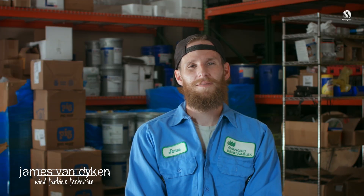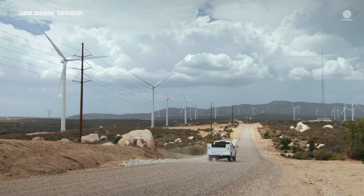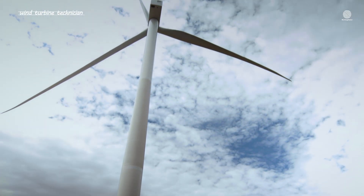My name is James Van Dyken. I am a wind turbine technician, and I work at Tule Wind Farm with Oven Grid Renewables. The traditional pathway for this job is generally you would go into a turbine technician school. It could be anywhere from six weeks to two years.